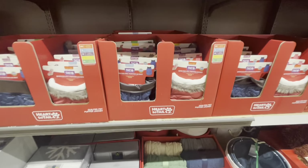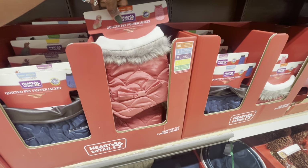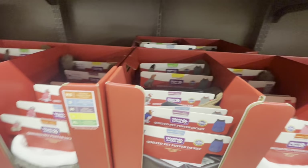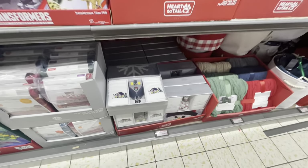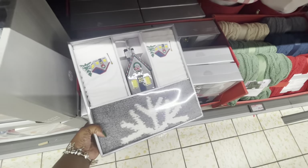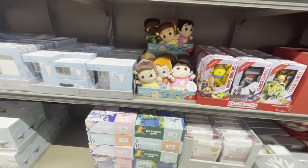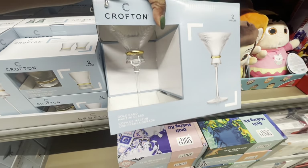They do have the dog coats here — it's a cute little coat. Oh, they have it in green too. I think it's those three colors. Those were here last week. I'm surprised there's still so many of them here. Those Sherpa blankets were also here last week. And they have the Crofton gold glass rims.